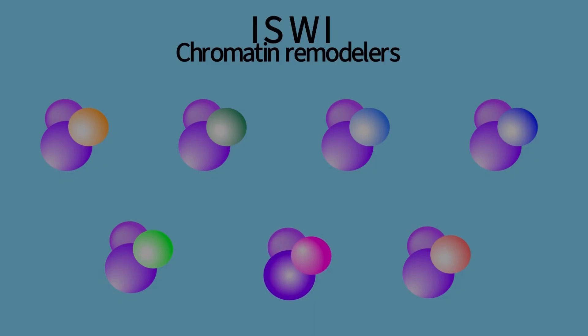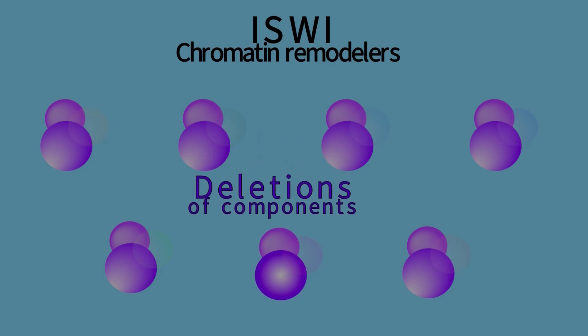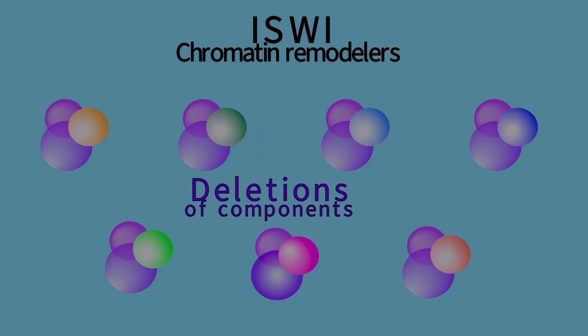In our research, we focus on a group of chromatin remodelers called SY. Mario, a former postdoc in the lab, generated genetic deletions for different SY components in mammalian cells.